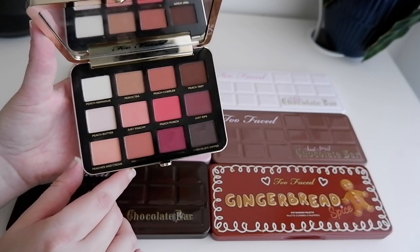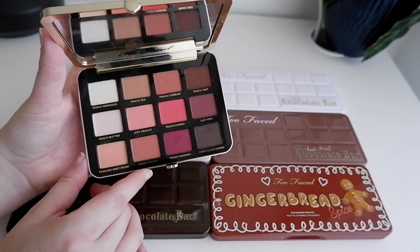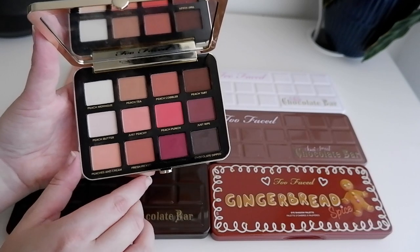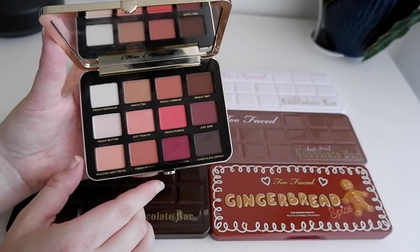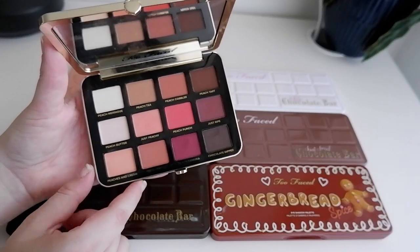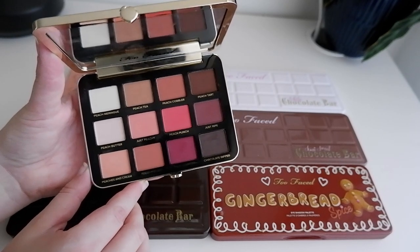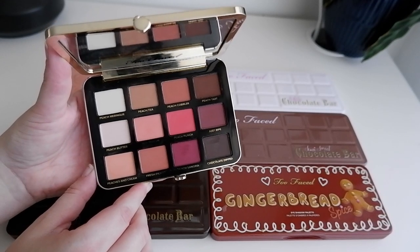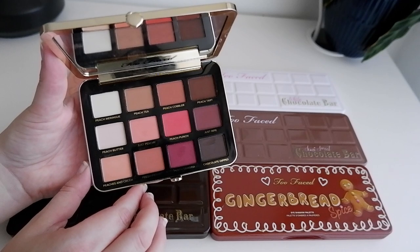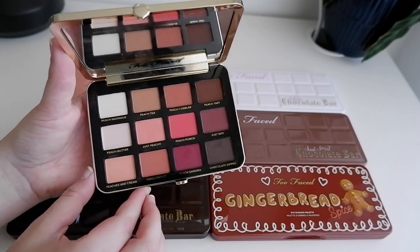My favorite shade in the palette is probably Chocolate Dipped — that really nice, really intense cool-tone brown. I love it as a liner. When I did a video last year where I cobbled together 15 shades to create my own eyeshadow palette, that shade got selected, so that says quite a lot. I'm not a huge lover of matte eyeshadow because the shimmers are what make it fun, but this palette is the one all-matte palette I can always reach for.